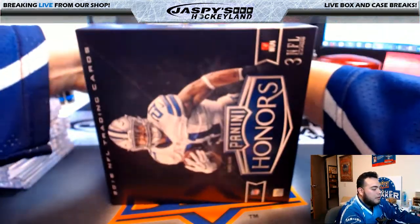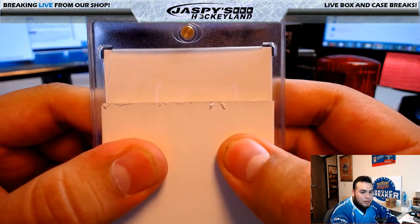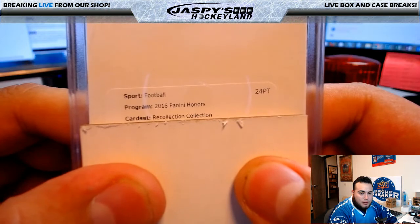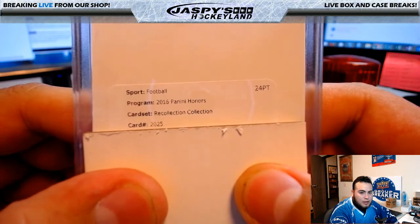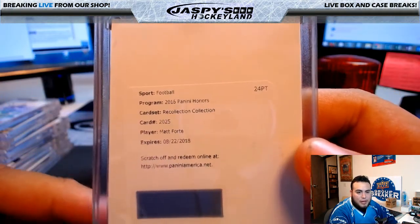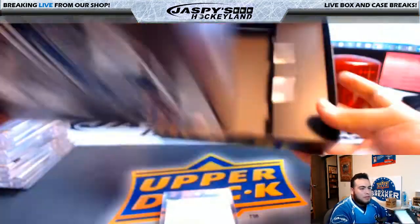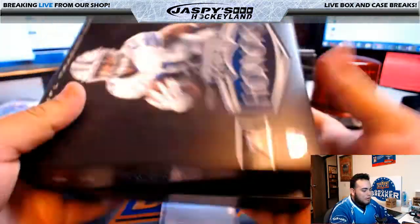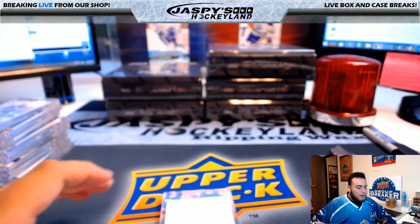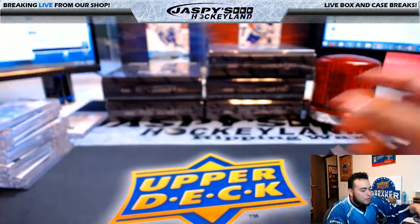Looks like we have a redemption, so I'm going to cover up the card. I'm not sure what the redemption could be, but it could be a big one knowing Honors. 2016 Panini Honors, Recollection Collection, card number 2025 — Matt Forte. Matt Forte, Panini Honors — that should go to the Jets, right? So if it is for the Jets, it's going to Adam K. For some reason I know Chicago should be Mike Koontz, but it should be Jets. I will look that up at the end of the break.